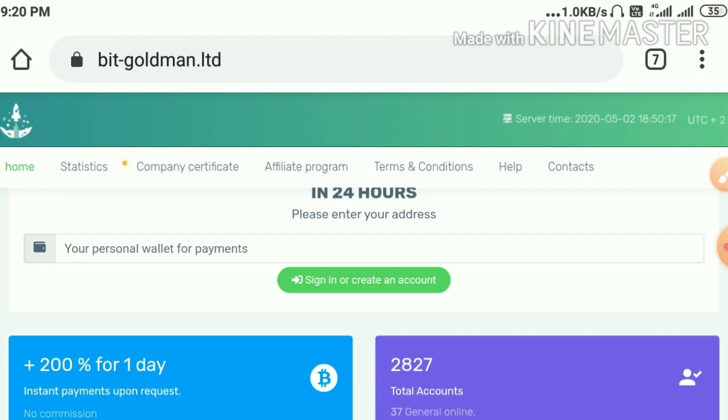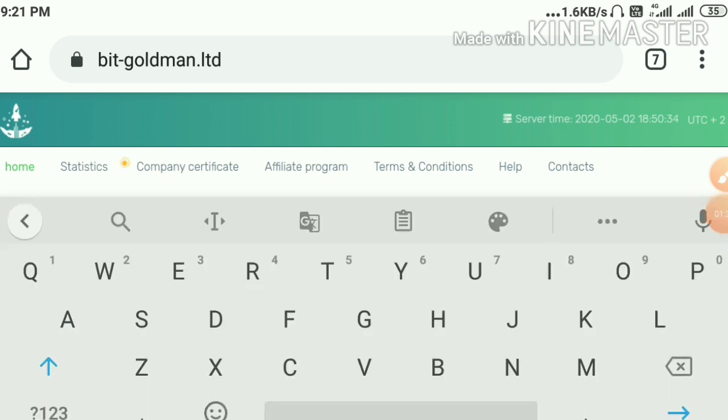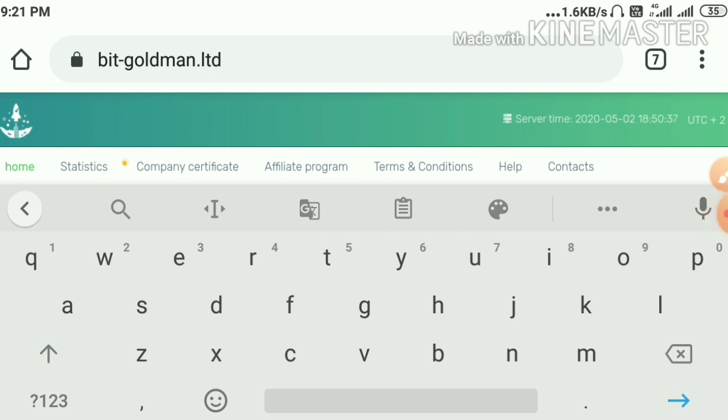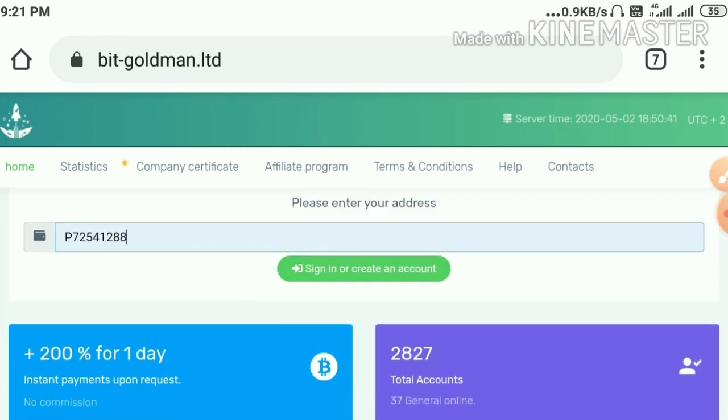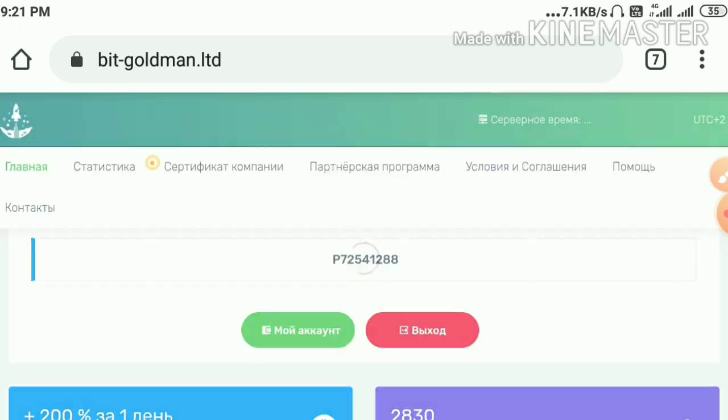To create an account with the site, all you need to do is enter any of your wallet IDs — like a Perfect Money ID or Bitcoin address — and hit Sign In or Create Account. I'm going to use my Payeer wallet to create my account. I've entered my Payeer wallet and hit Sign In — my account is created right now.